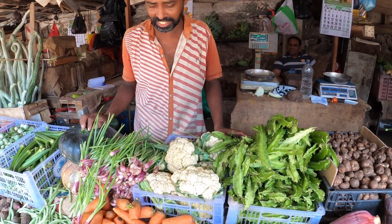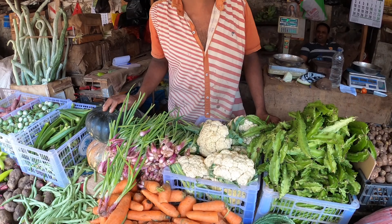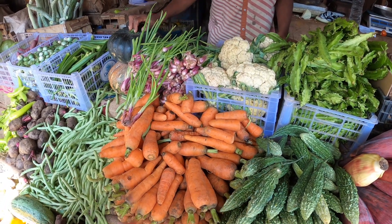How much do carrots cost? One kilo, 400 rupees. Okay, that's about two dollars.